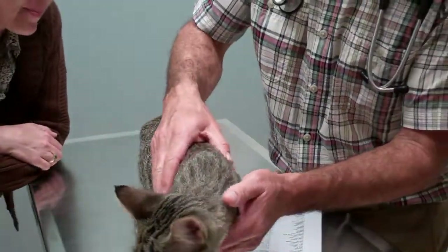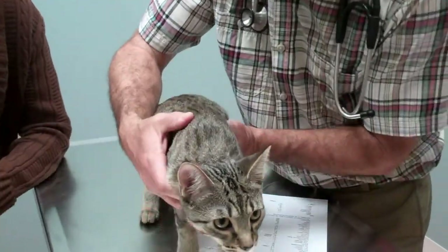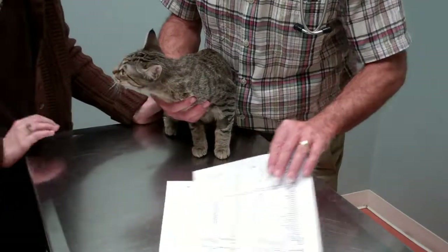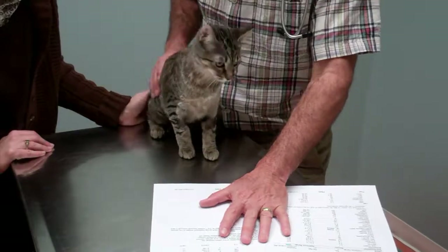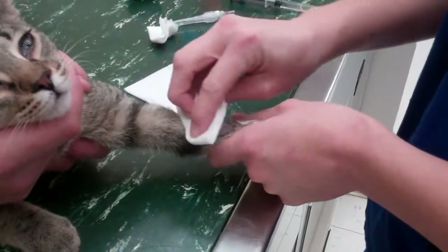I want you to meet Nala. She is a super kitten and she's getting ready for her spay. Nala's pre-surgery exam was completely normal, as was her blood work. Here you can see that we're placing an IV catheter. Notice her paw — she's making biscuits. She's very comfortable.